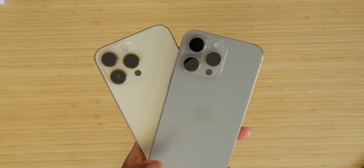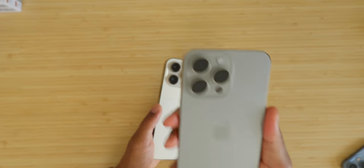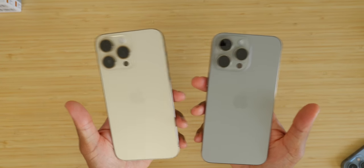You guys just saw the results out of these cameras. Is it enough for you to want to upgrade? If you're considering the 15 Pro Max because of the new physical changes — USB-C, action button, titanium body build, the latest and greatest — a lot of people want to upgrade just for that. But was it worth it from a camera perspective? Hit the comment section down below and let me know.